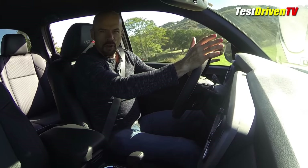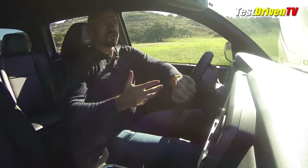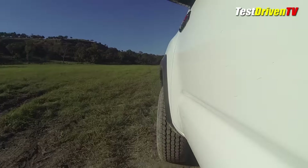I'm at the Texas Truck Rodeo just outside of Austin, Texas, and this is my first chance to drive this new super off-road version of the Toyota Tacoma TRD Pro.